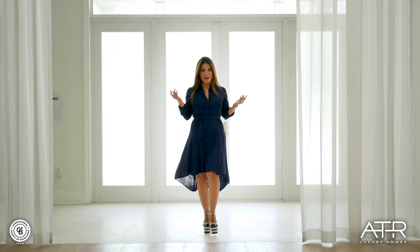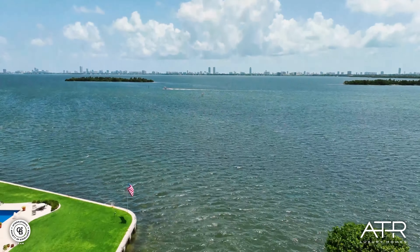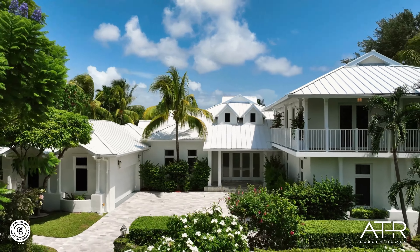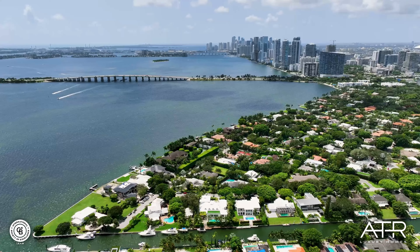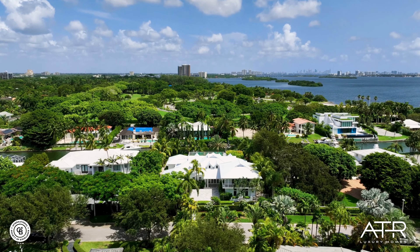Welcome to Casa Aqua. This waterfront home with direct access to Biscayne Bay is located at 761 Buttonwood in the private and gated community of Bay Point. Join me as I show you why I call Casa Aqua the next level home.